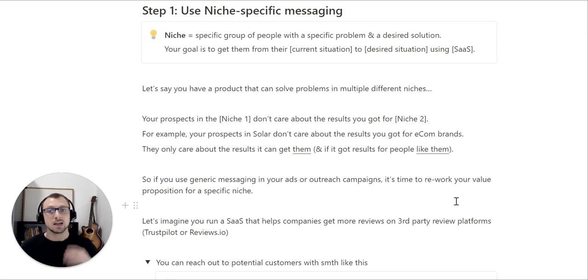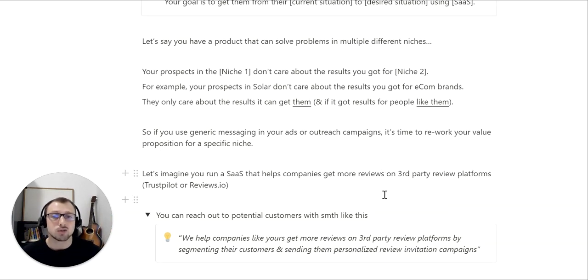So if you use generic messaging in your ads or outreach campaigns, it's time to rework your value proposition for your niche. Let me give you an example. Let's imagine you run a SaaS that helps companies get more reviews on third-party review platforms like Trustpilot or Reviews.io. You can reach out to potential customers with something like: 'Hey Bob, we help companies like yours get more reviews on third-party review platforms by segmenting their customers and sending them personalized review invitation campaigns.'